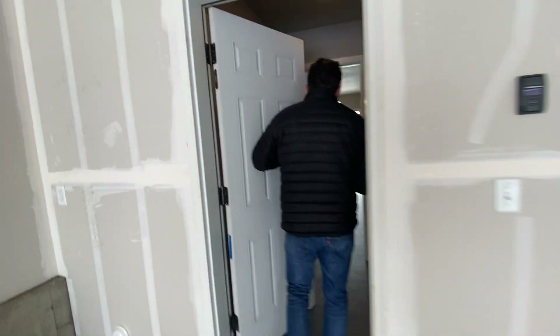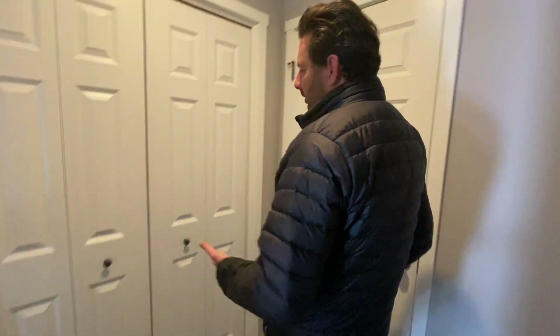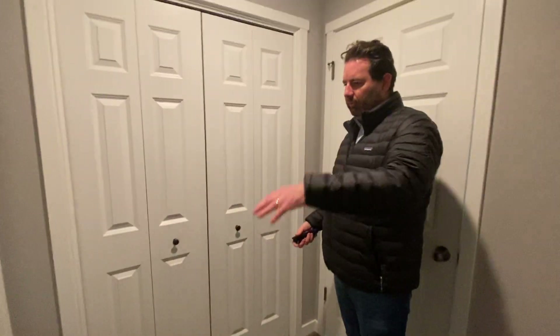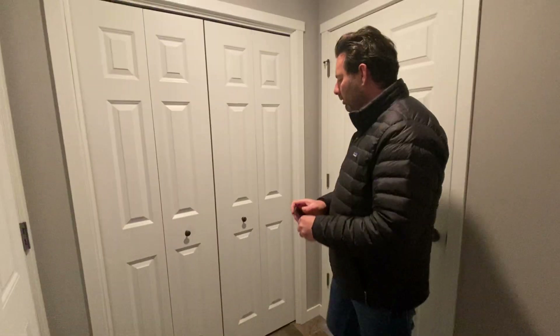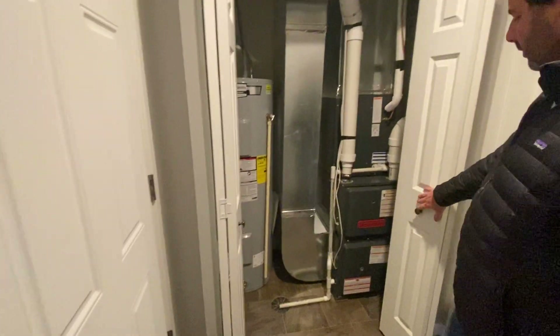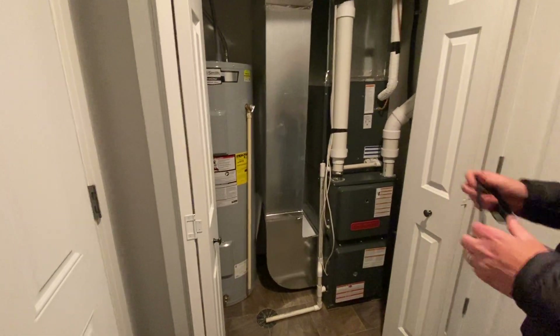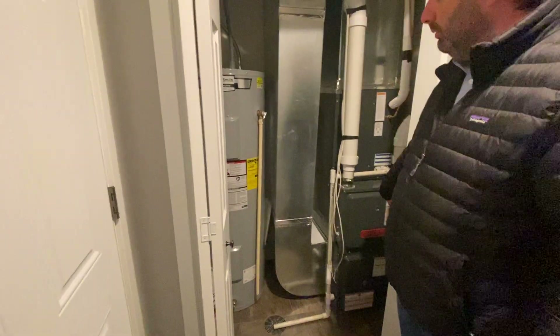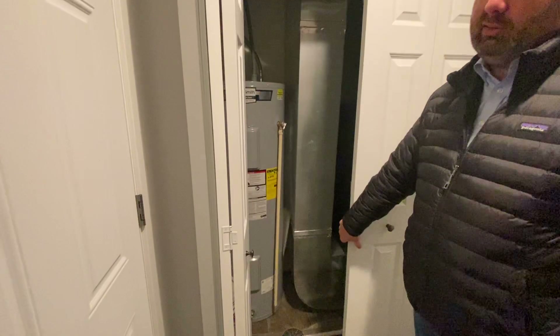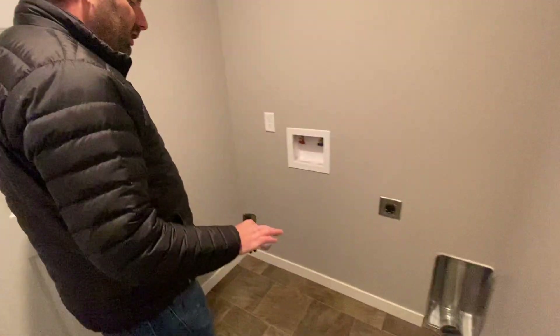As you come in off the garage, you don't have to haul groceries up and down steps — you go from the garage right into the kitchen. Here we have a mechanical room, so this will be where your water heater and your high efficiency gas furnace are. It's all right here in one place, and it's going to save you money on your utility bills because it is high efficiency.